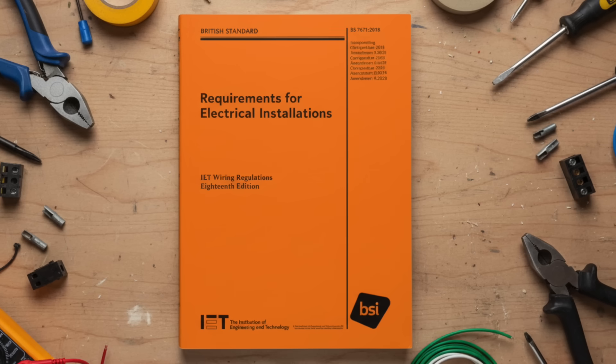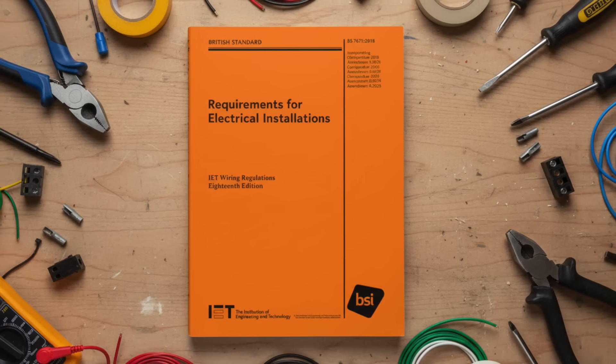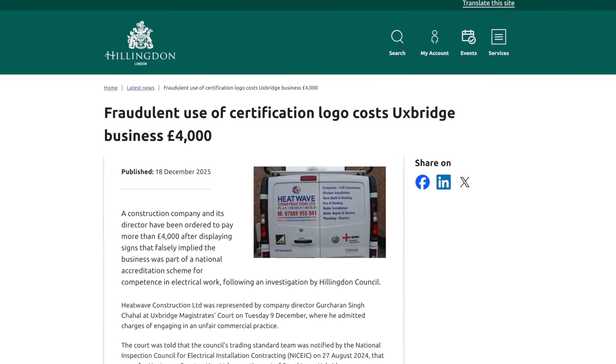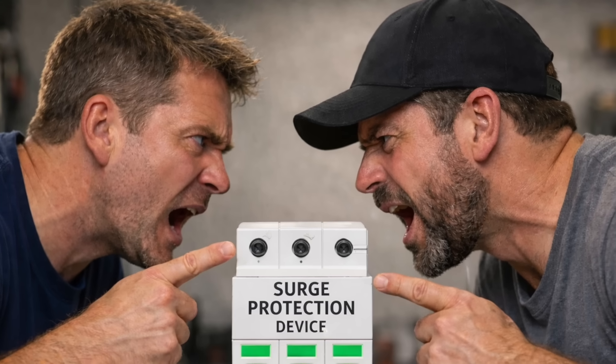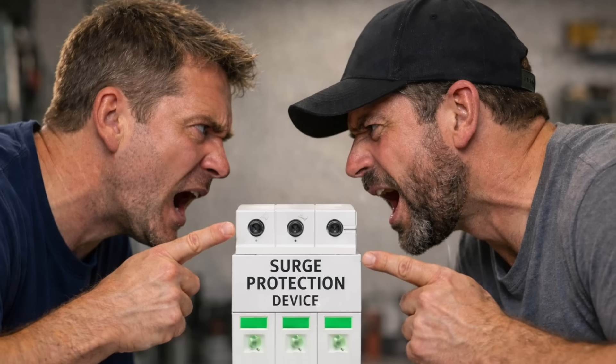Coming up on this week's news: the authors of the wiring regulations reveal the final draft of Amendment 4, a fake NICEIC member is exposed in London, and a curveball hits the debate raging over whether SPDs need an MCB.